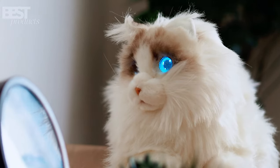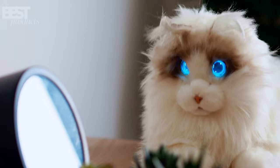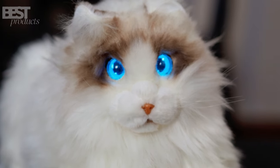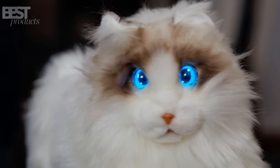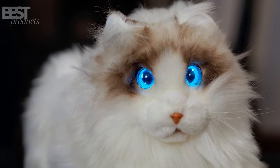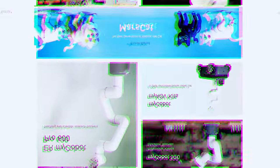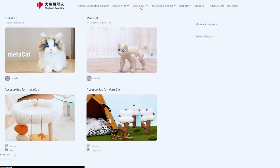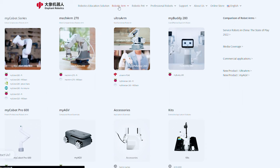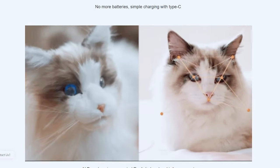Introducing Metacat, the perfect companion robotic pet cat. This little feline friend is designed to bring you joy, companionship, and comfort without the responsibilities of caring for a live animal. And guess what? It's made by Elephant Robotics, a prominent robotics company that has been developing incredible robots since 2016. So you know you are in good hands.